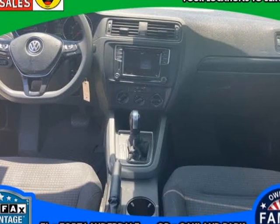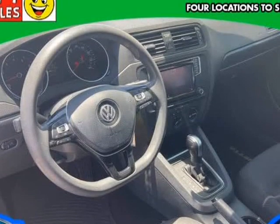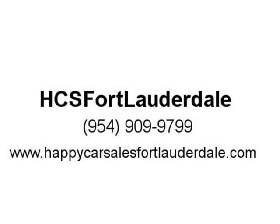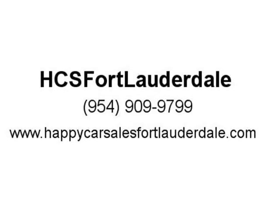The S Technology Package adds a rear-view camera, a 6.3-inch touchscreen, a USB port, a media player interface, satellite radio, and VW Car-Net smartphone integration, which includes Apple CarPlay and Android Auto integration. The Jetta SE includes all of the above,